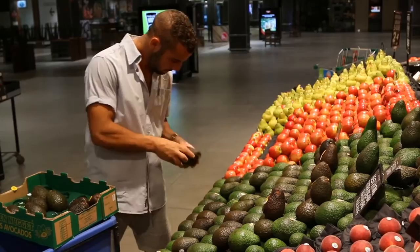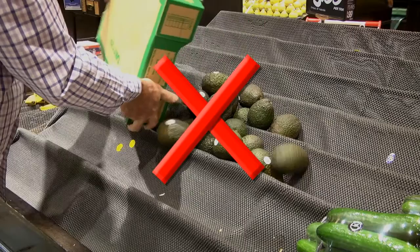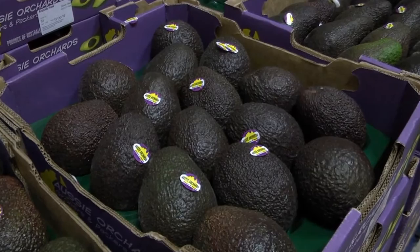Place fruit gently into displays. Never tumble fill displays as this can cause bruising. Where possible, fruit should be handled in the tray or box in which they were purchased to reduce handling of individual fruit and to limit the chance of bruising.